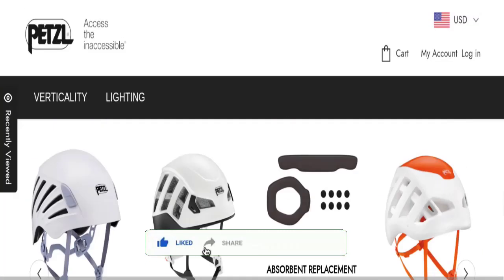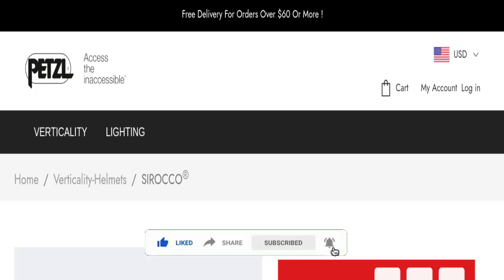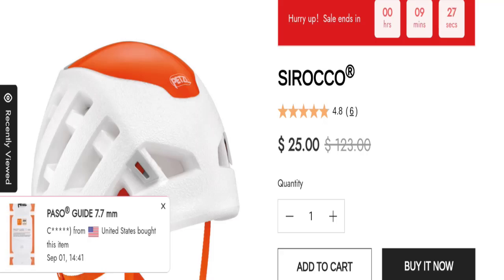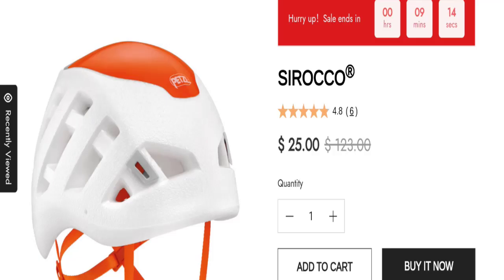This site is protected through HTTPS protocol and SSL integration to keep your details and transactions secure. Talking about the domain information, the domain name was created on 29th of August 2024 and will expire on 29th of August 2025. So this is a very young site.